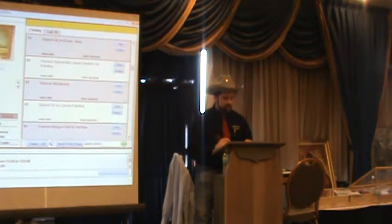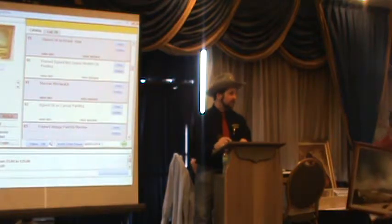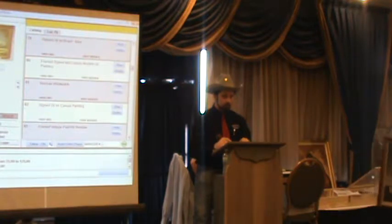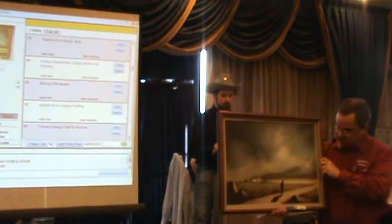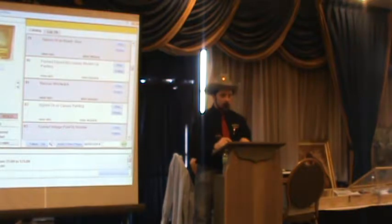Lot 79: signed oil on canvas. The artist is somebody named Klee — K-L-E-E. Pay attention: there are more than one person named Klee. Some Klee paintings sell for a million dollars — this ain't that Klee. It's a different Klee. It's not the famous Paul Klee. Still a nice painting where the artist has used shadows in a very interesting way.